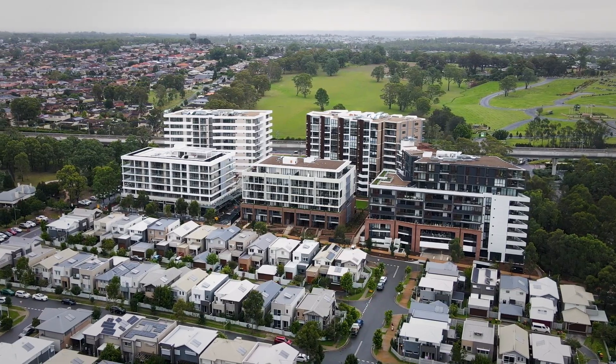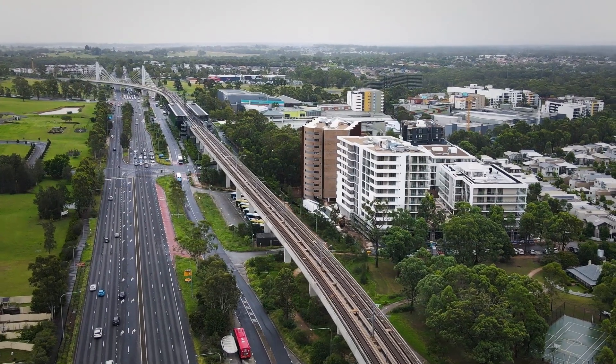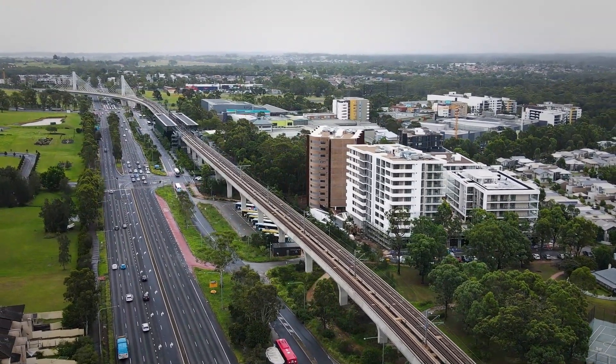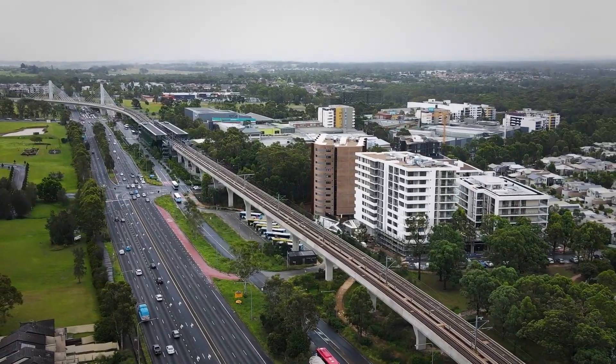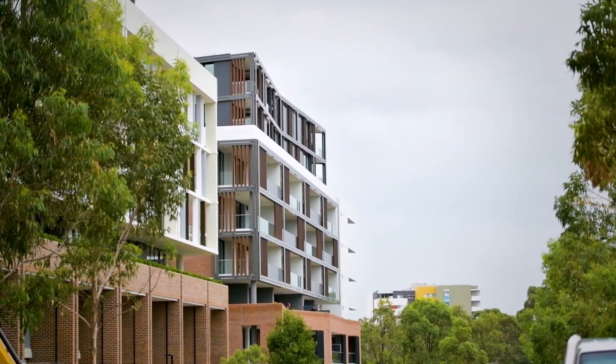We're still aiming for that late April completion and moving forward to achieve that target. Rouse Hill is becoming more and more popular — we're even seeing from the investors on stage one the turn-ups to the rental opens are massive turnouts.